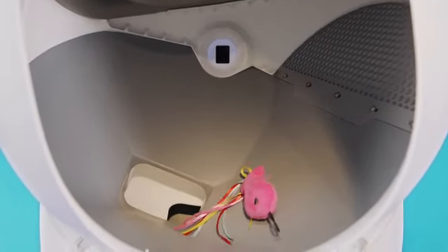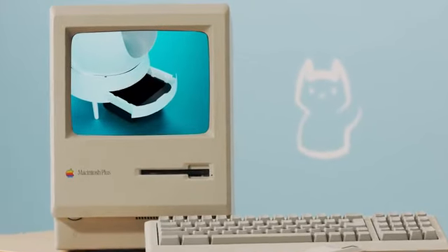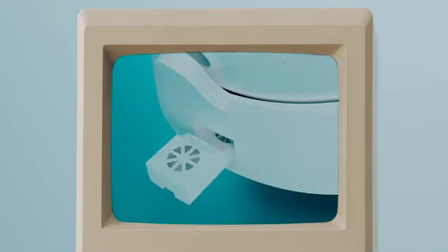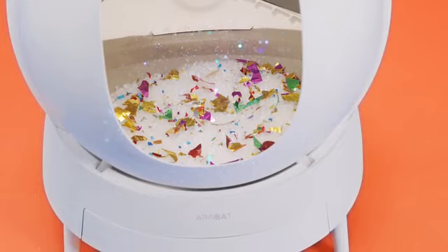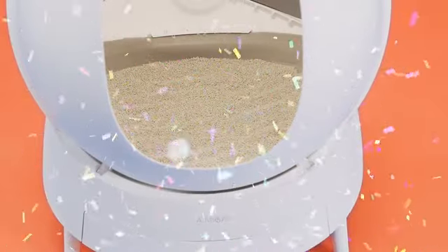It then goes to work separating all those clumps and trapping them in a negative pressure-sealed chamber. But that's not all. It has a removable carbon filter that scrubs the air clean, making sure there's a fresh, clean bed of litter waiting for your little guy each and every time they enter! The Amy Cat will save you money, as you'll be using about 50% less cat litter than you used before.